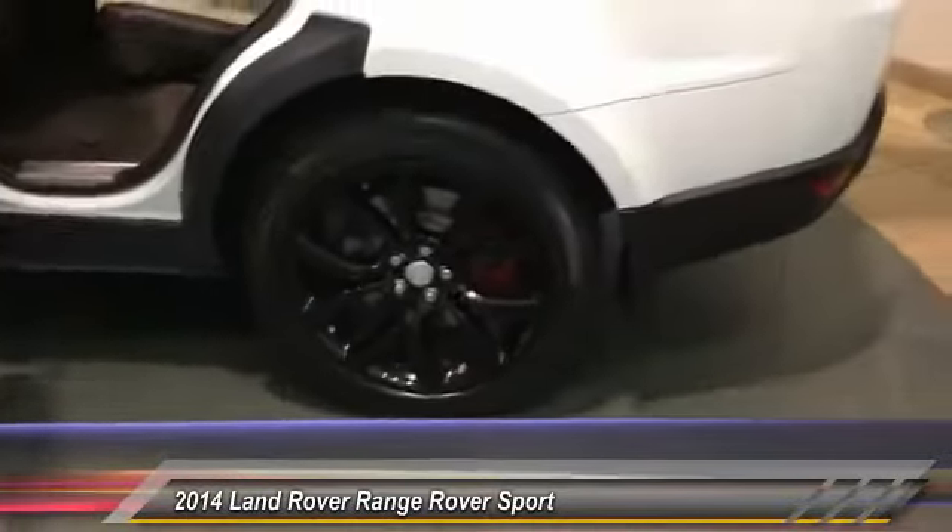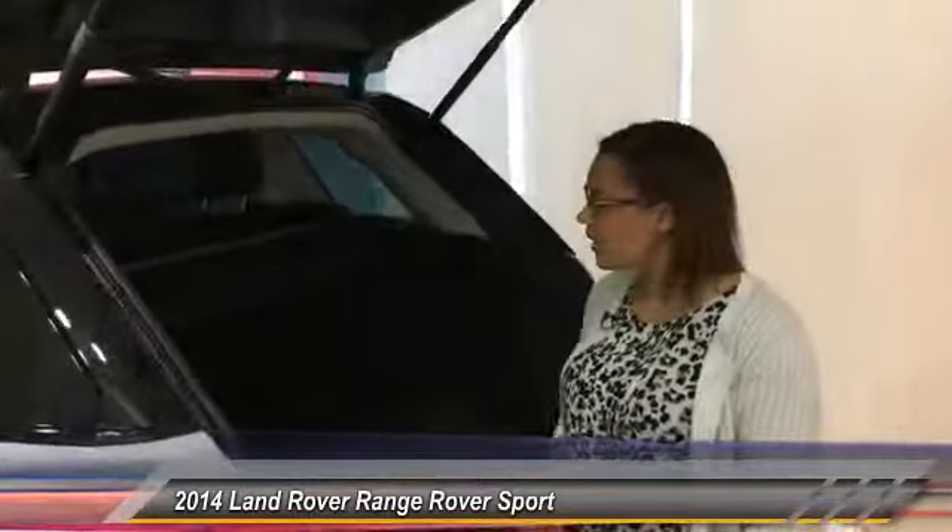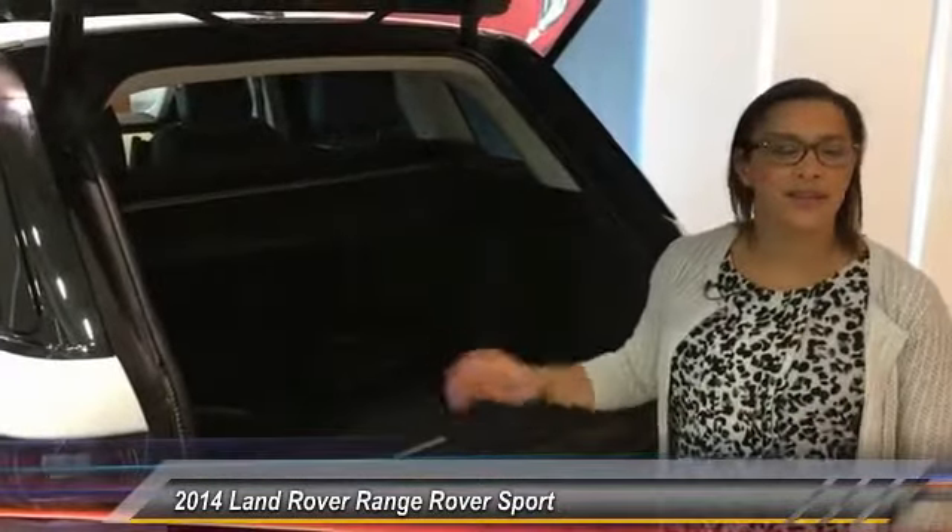Nice 22-inch shiny black wheels. Around the back, the power liftgate opens up to a nice spacious cargo area. You have a 60-40 split with a center pass-through and a sliding removable privacy cover.